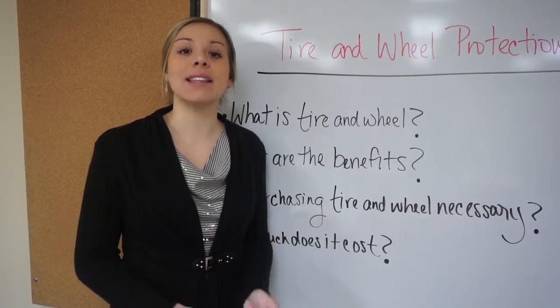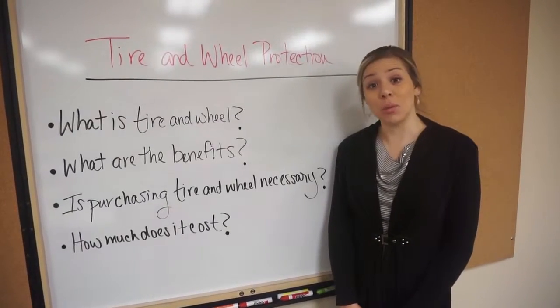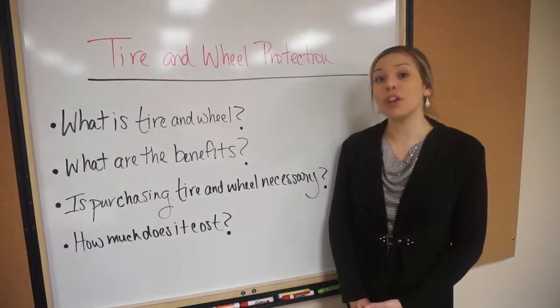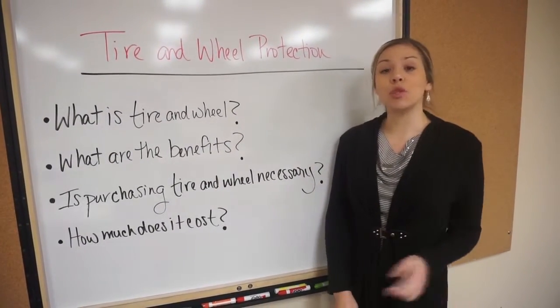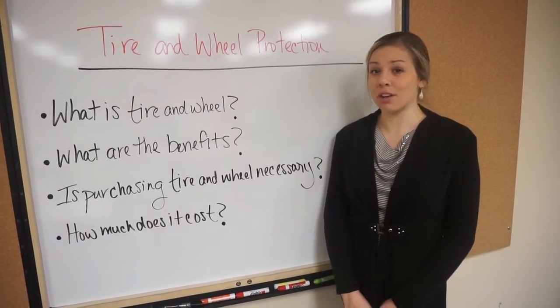Not all tire and wheel plans are going to be exactly the same, but they should be pretty similar to ours. So what is tire and wheel? If you get a flat tire, blow out your tire, or damage your wheel or rim due to a road hazard, you're covered. If they can't repair it, they'll replace it 100%.